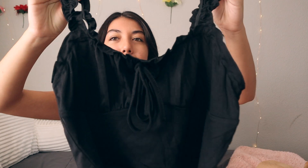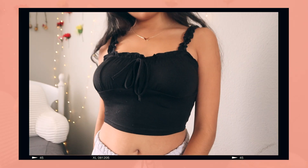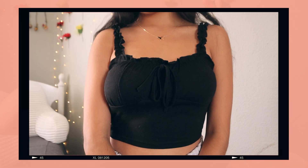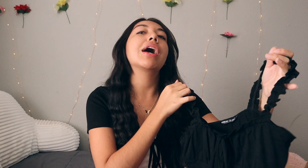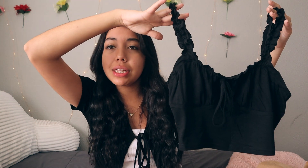The first tank top is this little black one. It's a cropped tank top with ruffled straps, a ruched bust area, and it ties up in the front. I got this in a size small and I'm absolutely in love with it.